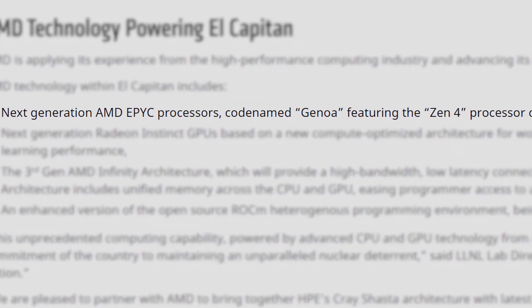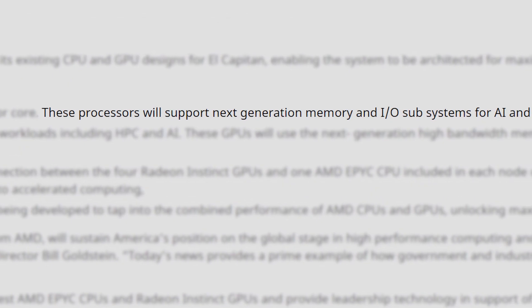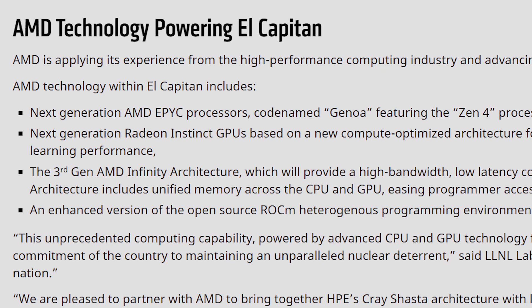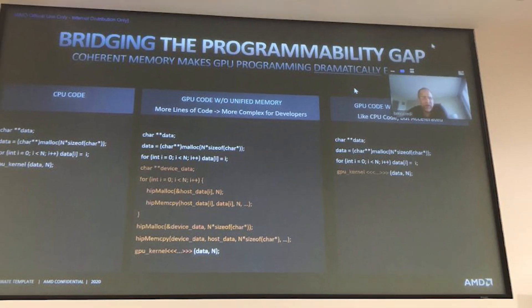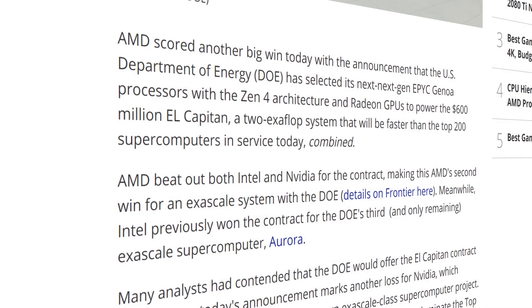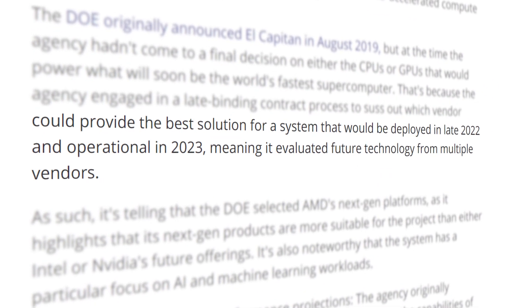It'll be using AMD's next-generation Zen 4 Genoa Epic CPU — so we're talking post-7nm processor cores — as well as their next-gen Radeon Instinct. It'll also include DDR5 and PCI Express 5.0. AMD plans to use their next-gen Infinity Fabric to give the GPU and CPU unified memory, which allows the code to be far shorter. The new system is expected to cost a whopping $600 million and is set to be completed in 2023.